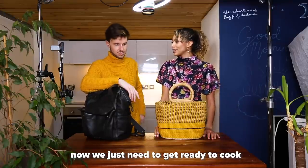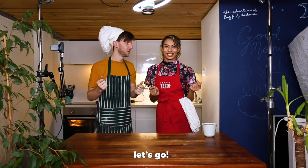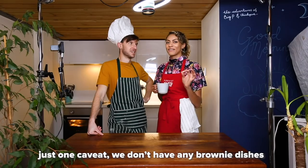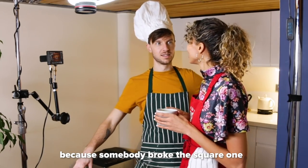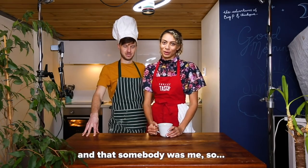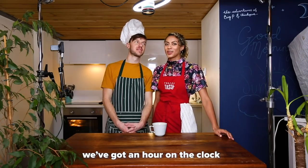We've got all our ingredients, now we should get ready to cook. Let's go! Just one caveat — we don't actually have any brownie dishes because somebody broke the square one. You're blaming me for that. And that somebody was me. How are you feeling? I'm feeling confident. We've got an hour on the clock, so let's go. Bring it on!